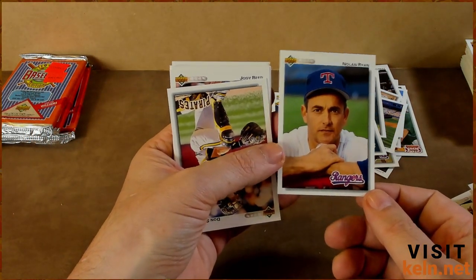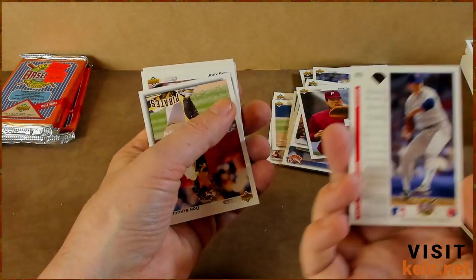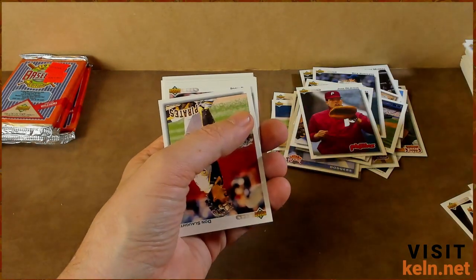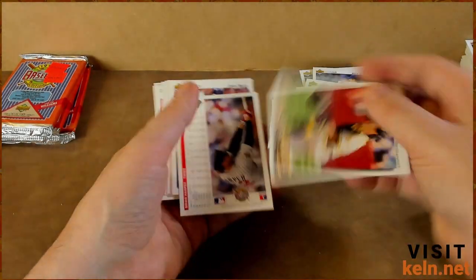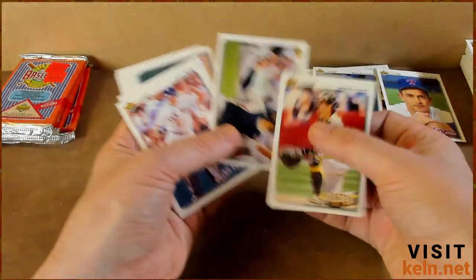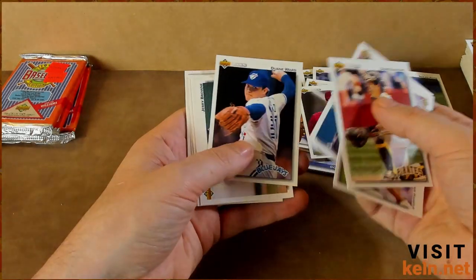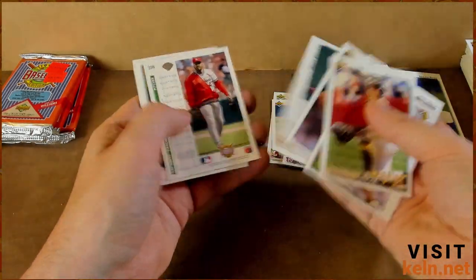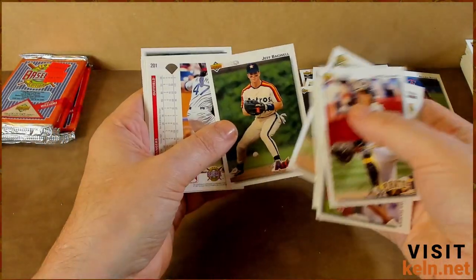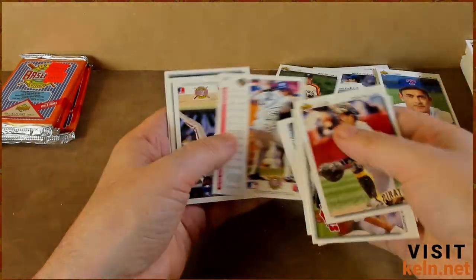Nolan Ryan — never even seen this card, this doesn't ring a bell to me. Very nice though. I should sleeve it up right now but I won't. Don Slaught — there's another name, junk wax hero. Ron Harper, Jody Reed, Dwayne Ward, Jerry Brown, Lee Smith. Another Jeff Bagwell? No, that was Biggio before — now we got a Bags. Set him over there. Kevin Reimer, Vince Coleman.